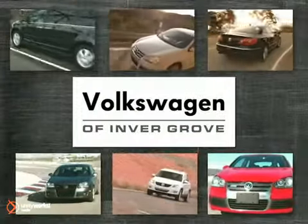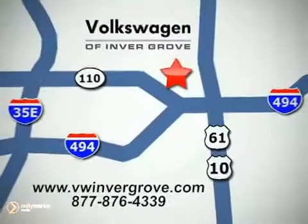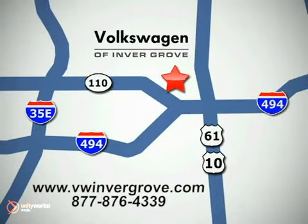Volkswagen of Invergrove, it's better here, and we'll prove it. We are conveniently located at 1325 50th Street East in Invergrove Heights, Minnesota, near Highway 494 and Robert Street, across from Best Buy.